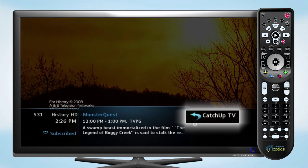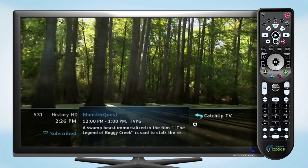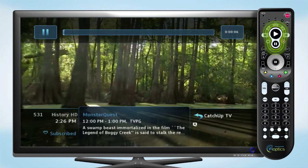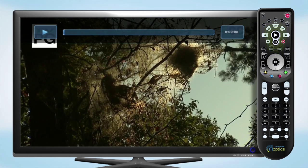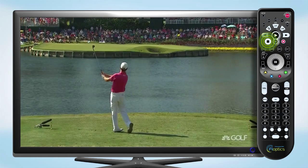Select Watch Now and the program will start playing. The info bar will indicate that you're watching a catch-up TV program. You have the option to pause playback by pressing the pause button on the remote. The play button will resume playback.